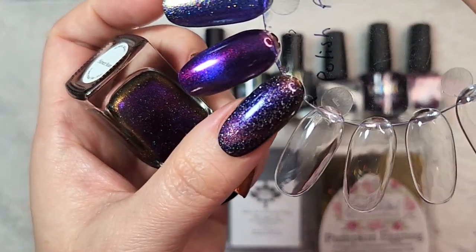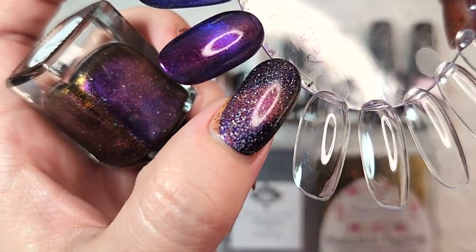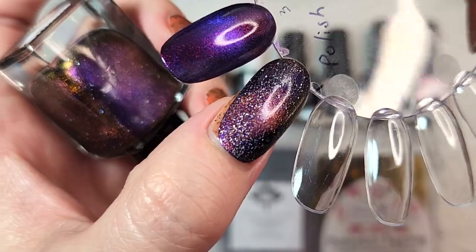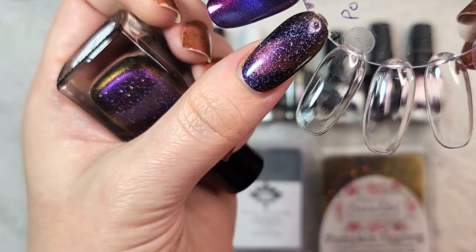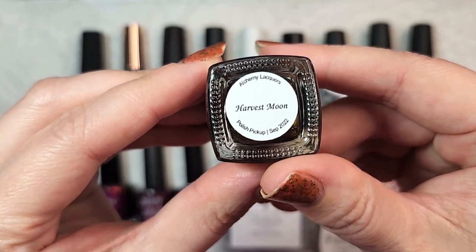This is it in two coats going on my fall rack — it is stunning. I love the aurora borealis look from that magnetic pull. You can see all the different colors: the pink, gold, and bronze. It's really opaque in those two coats as well. So that first one was Alchemy Lacquer's Harvest Moon.